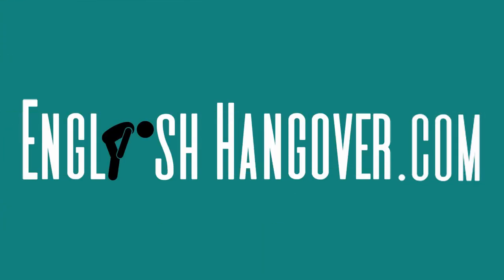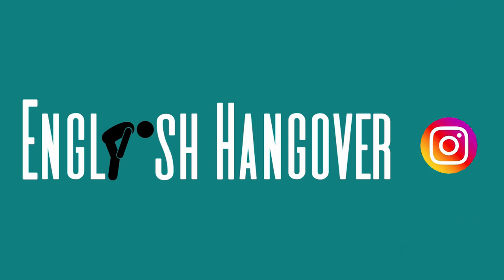If you want to learn about IELTS or tutoring, check out englishingover.com. If you want to learn English through fun English videos, check out Englishing Over on Instagram, YouTube, or Facebook.